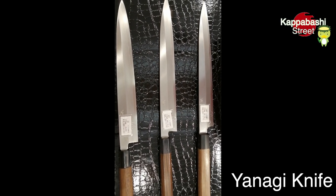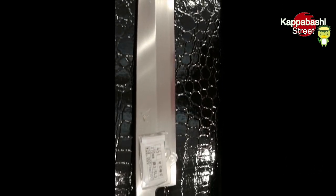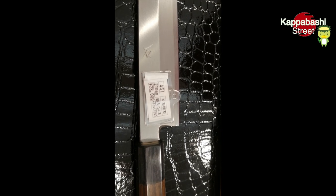I'm looking for a Yanagi knife for cutting sashimi. If you tell a staff member what you are looking for, the staff will pick up some options for you from thousands of knives.